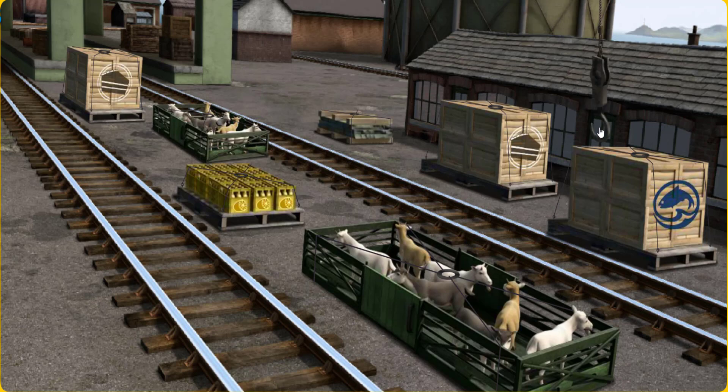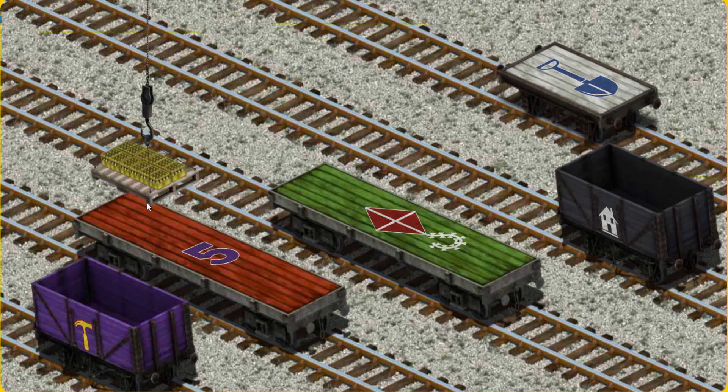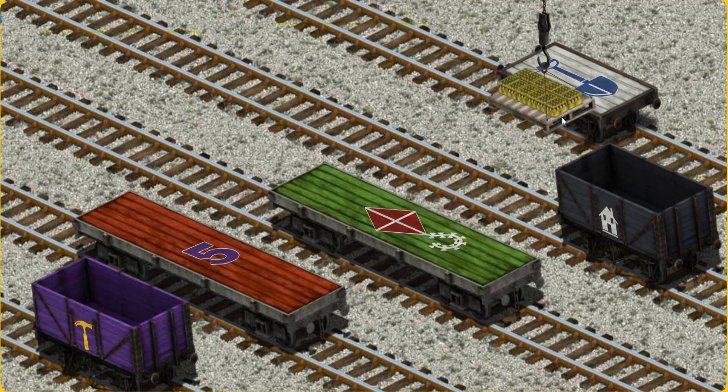Show Cranky where the bottles of lemonade are. You found them! Let's lift and load. Now the cargo must be loaded. Show Cranky where the white flatbed with the picture of a blue shovel is. You found it!